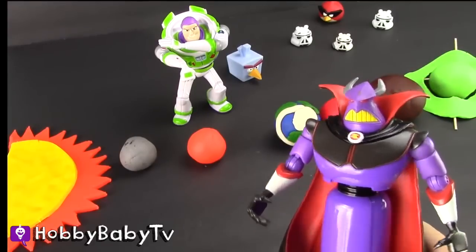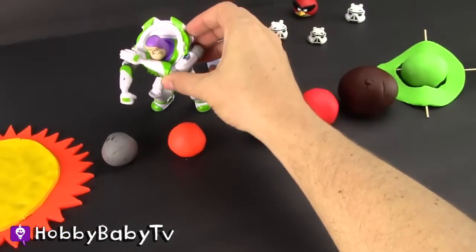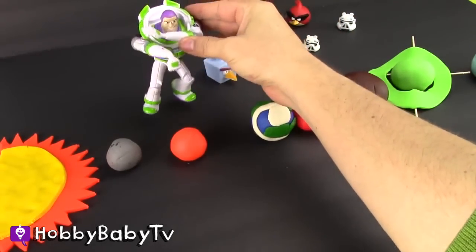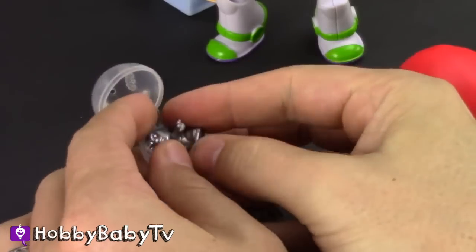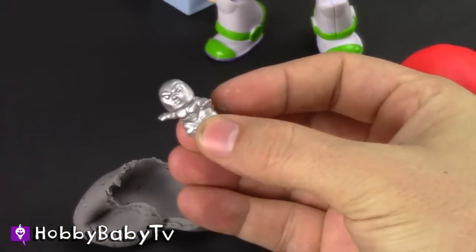What is the closest planet to the sun? Well, the closest planet to the sun is Mercury. Let's see what's inside, Mercury. I'm going to use my Play-Doh Cutter Blaster. What's inside? It's the Silver Surfer! That's so galactic.